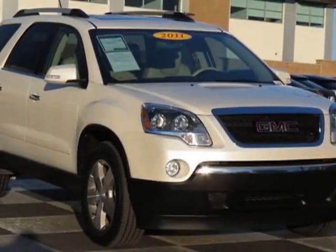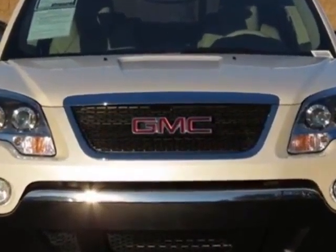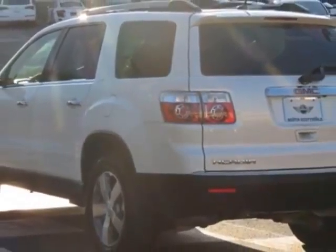Take a look at this 2011 GMC Acadia. This Acadia has just under 56,500 miles. This vehicle has a limited warranty. This vehicle gets an estimated 17 miles per gallon in the city and an estimated 24 on the highway.